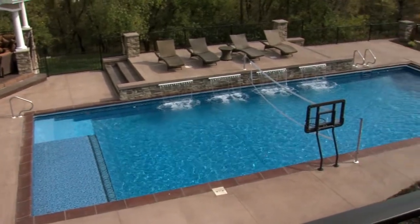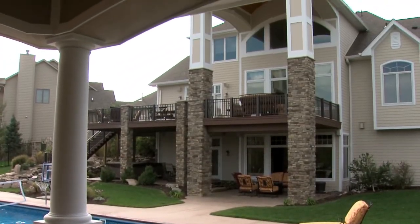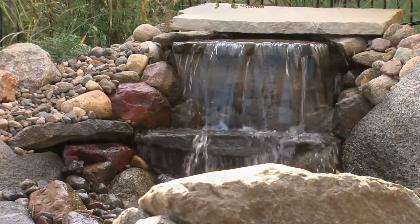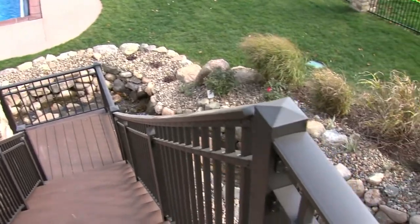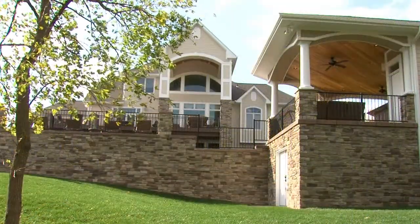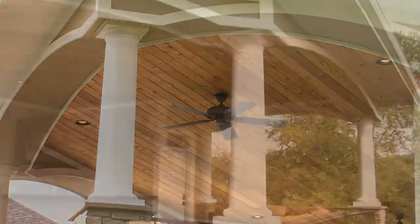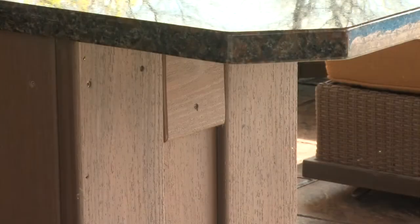When we started this project, we definitely wanted to design a backyard that was not only good for their family and their friends, but it's also fun to look at. So with the textures of the stone and the stucco, it also had to blend in with the existing house. We took elements from the existing house — the cedar ceiling, the stone — and even down to the composite decking that we made the outdoor cabinets out of.